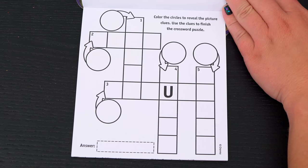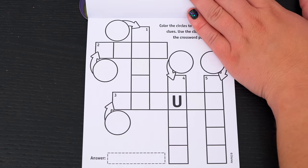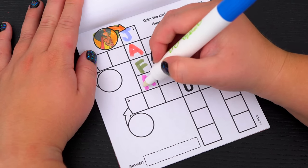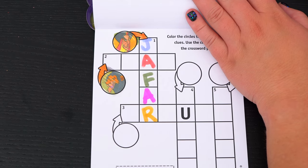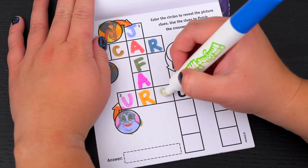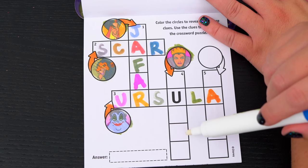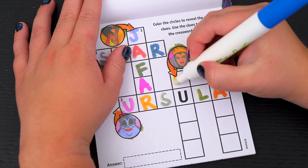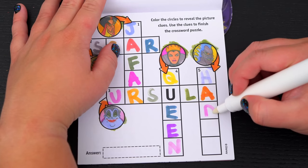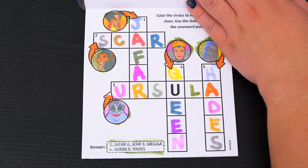Color the circles to reveal the picture clues! Use the clues to finish the crossword puzzle! Yay, I love crossword puzzles! Okay, first let's start here. It's Jafar! And this one is Scar! This one's Ursula! And this one is the Evil Queen — we don't have enough spaces for that, let's try just Queen! And the last one is Hades! Alright, we've got them all filled in, and it looks like we got them all right! Yay!